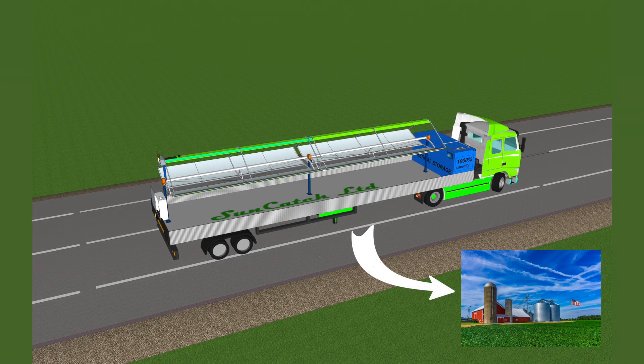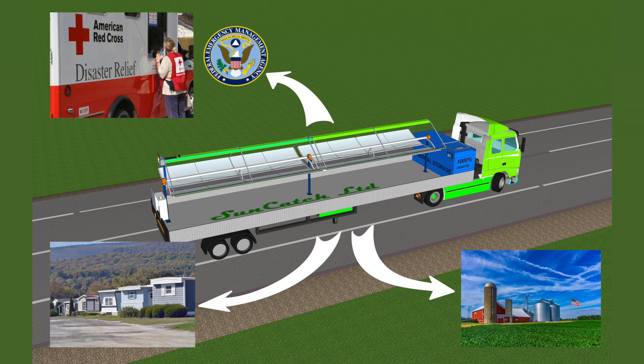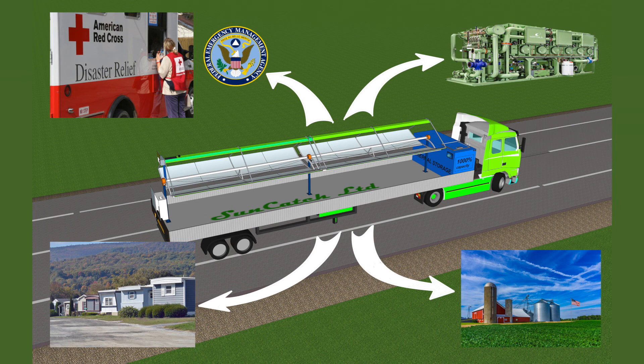Our innovation can become a key asset for farms, rural or remote areas, disaster relief, and wastewater and desalination applications.